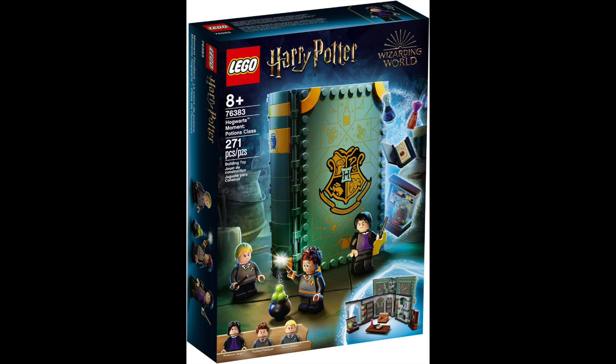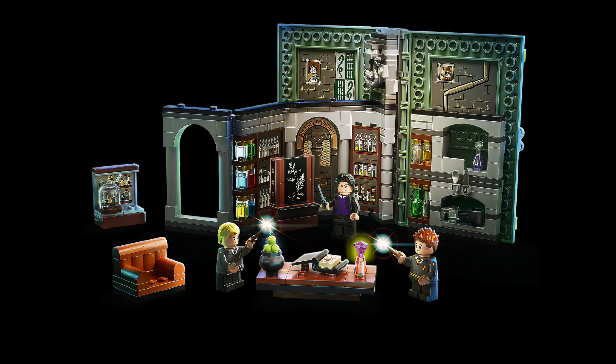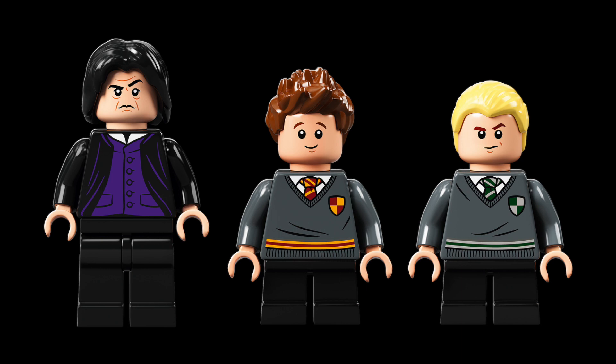The next one is the Potions Class. This is set number 76383 and this is Professor Snape teaching the potions lesson. This one's got 271 pieces but I can't see where — it does not look like it's got as many pieces as the previous set. There are lots of little bottles and things like that everywhere but it just doesn't look like it's got as much in it as the Herbology Class.